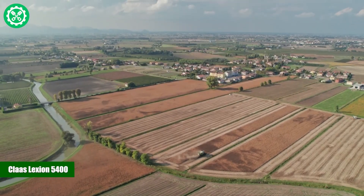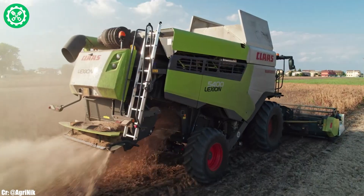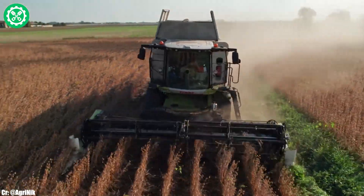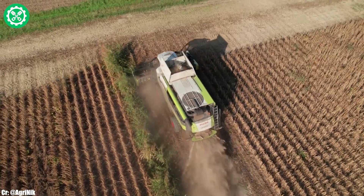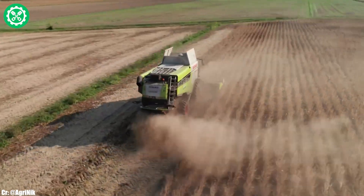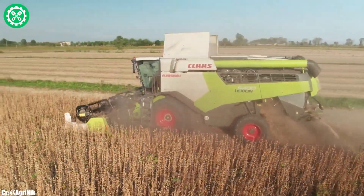Kloss Lektion 5400. The Kloss Lektion 5400 stands as a pinnacle of innovation in the world of combine harvesters. Powered by a robust engine, this harvester delivers impressive horsepower, making it suitable for harvesting a variety of crops with efficiency. The Lektion 5400 is equipped with advanced threshing and separation systems, ensuring optimal grain quality and minimal losses.